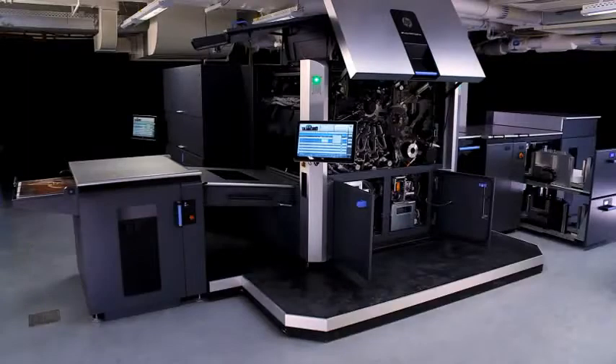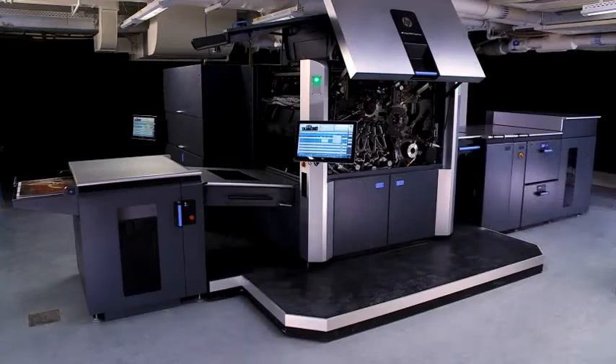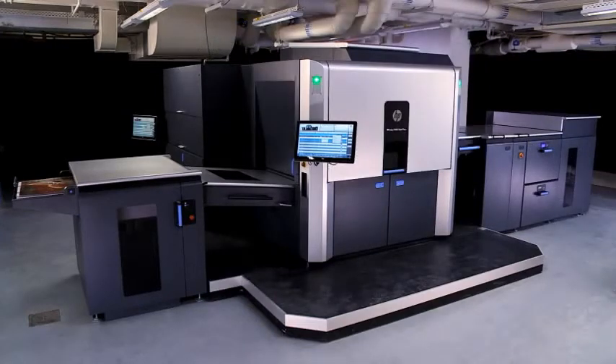Registration cameras maintain tight registration, and an embedded spectrophotometer keeps the press perfectly color calibrated at all times. This press is a key production tool for every commercial PSP with high print volumes, regardless of the application.